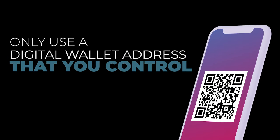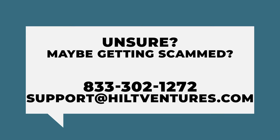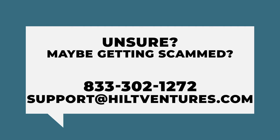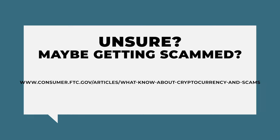So only use a digital wallet address that you control. If you are unsure about what you are doing, or you think you are getting scammed, before using the kiosk, call our toll-free number or email us at support@hiltventures.com so we can try to help you better understand your possible risks. For more information on the types of scams to watch out for and how to report them, please go to the FTC website at www.consumer.ftc.gov.